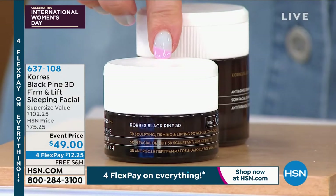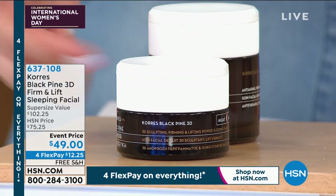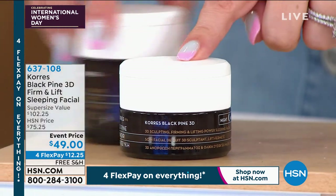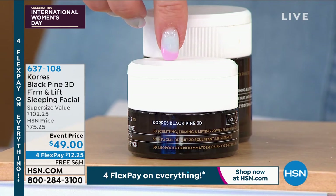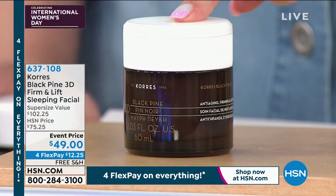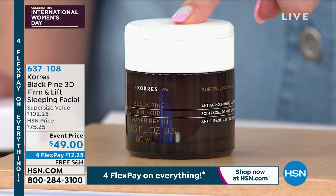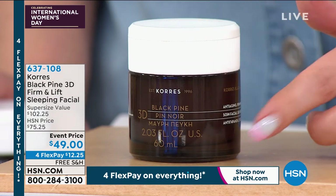This is the regular size. This is on HSN.com right now for $68. This size — you see how much smaller it is? — is $68 on HSN.com. It's 1.35 ounces. We're doing the 2 ounce, almost double — 2.03 ounces — for less money. So we're giving you almost double the product for way less money.